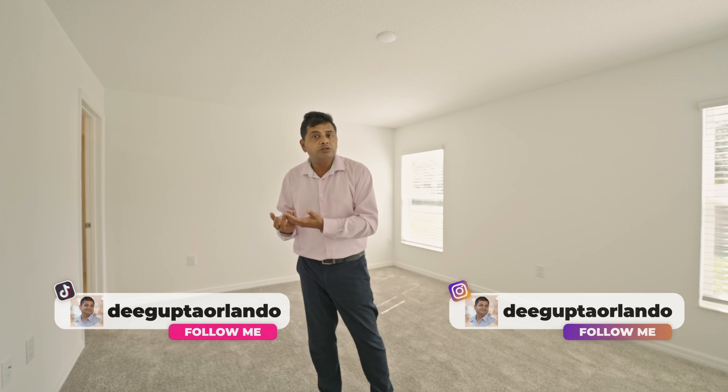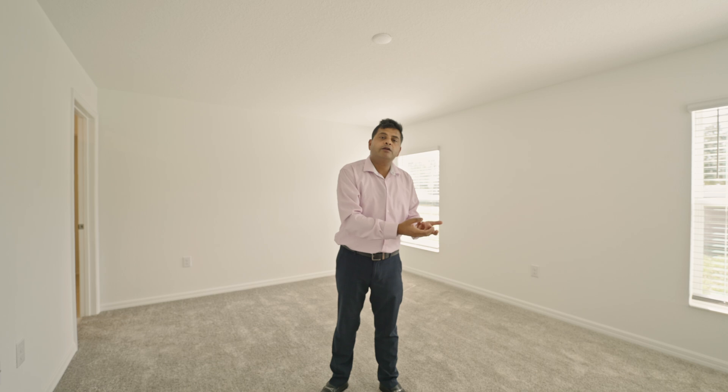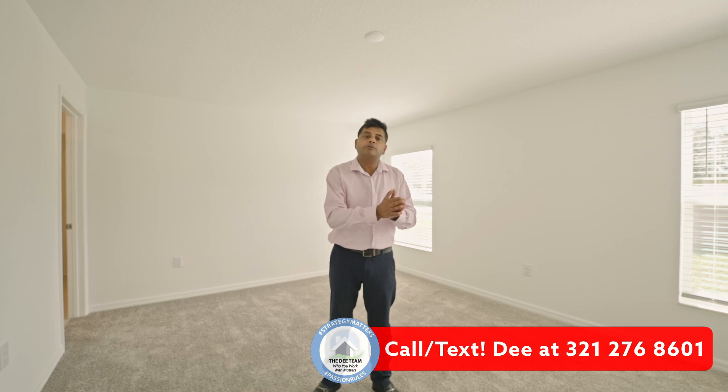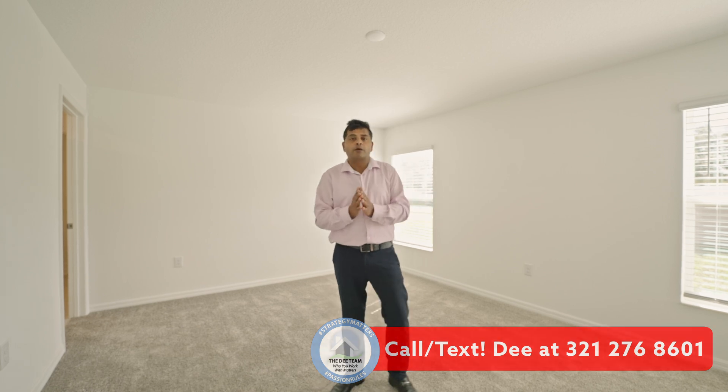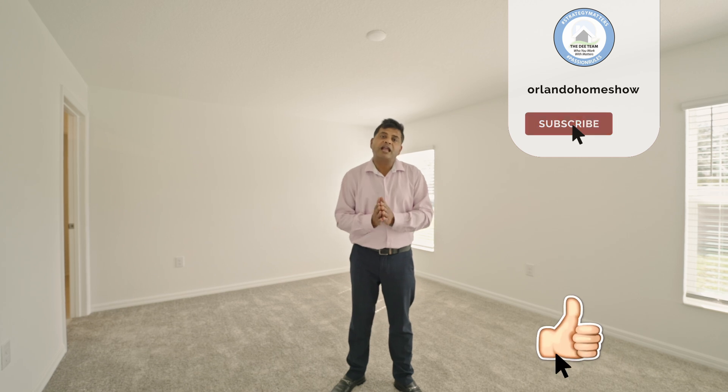Things have changed drastically from just two years ago and they are changing. With the elections and everything coming, we are yet to see what happens, but there is a really good possibility to get a good deal on an inventory home. If you are thinking about coming to this area, please give us a call. You will talk to somebody on my team whose job is to collect basic information and connect you to an expert agent in that area. Make sure to check out Orlando Living with D. Until the next video — thank you for watching, bye for now.